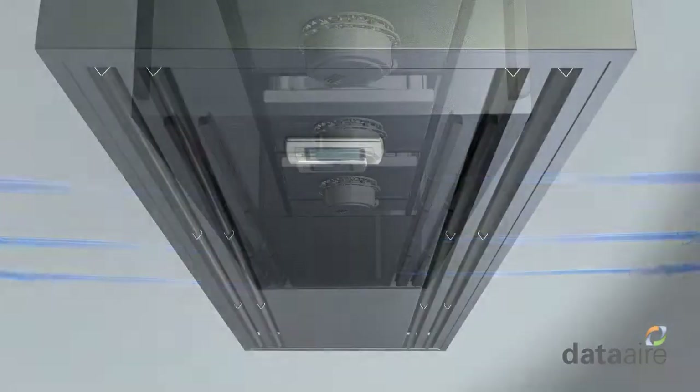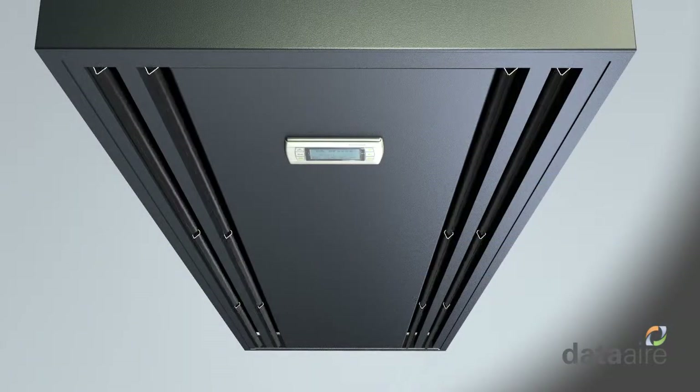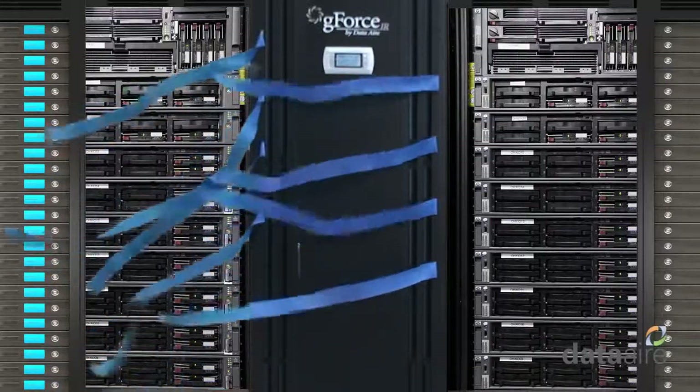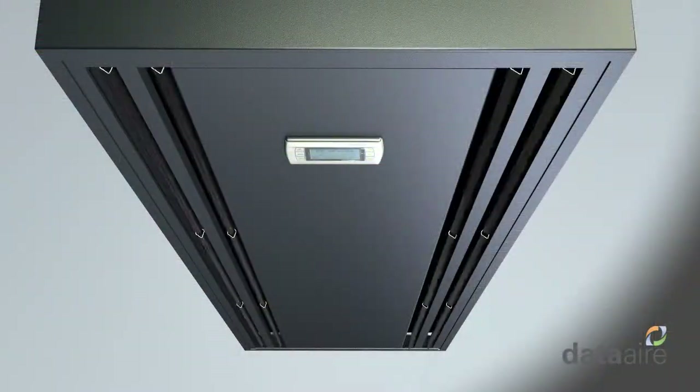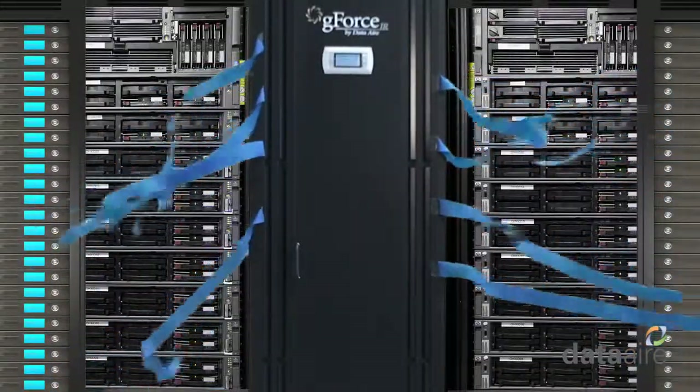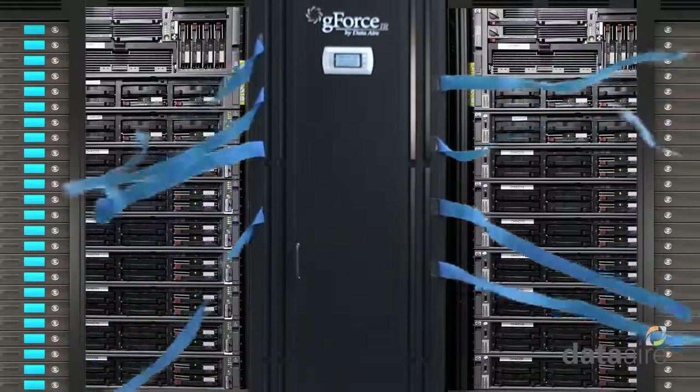Let's see this in action. With the air exiting geometry adjusted to the left, all the air is transferred in front of the racks on the left. With a simple adjustment, you can change the flow to the right. Adjust again, and the cold air goes both ways across the front of the racks to the left and right.